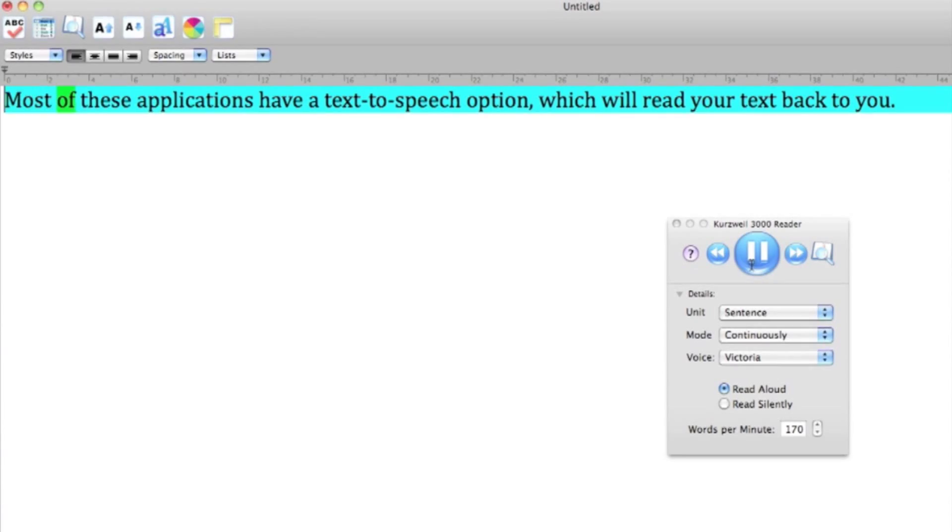That said, it is still very important to review your work for clarity and flow, even if you're only writing an email. One great editing strategy is simply to listen to your text out loud, because your ears will be able to catch missing words or identify awkward phrasing. Most of these applications have a text-to-speech option, which will read your text back to you.